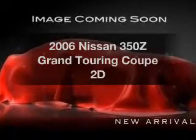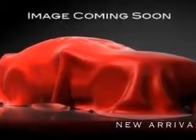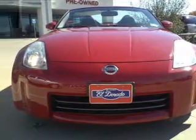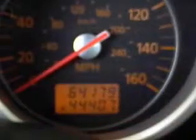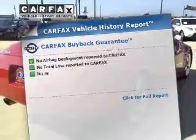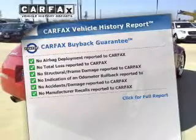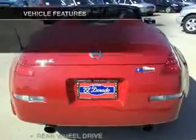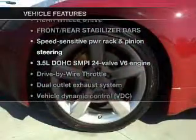Imagine yourself in this 2006 Nissan 350Z. This is the set of wheels you've been looking for, with a reliable engine that responds smoothly to its automatic transmission. Stand out from the crowd with premium wheels. Rest easy knowing this vehicle comes with a Carfax Vehicle History Report from Carfax, the most trusted provider of vehicle information. And with these notable features, you won't want to miss out on the opportunity to own this amazing ride.